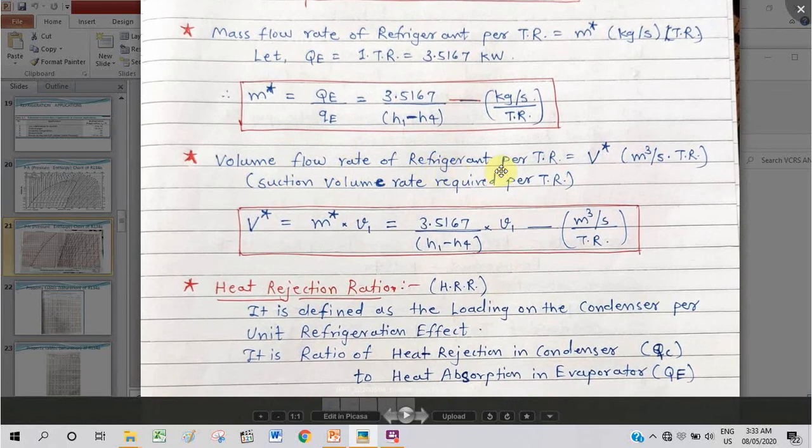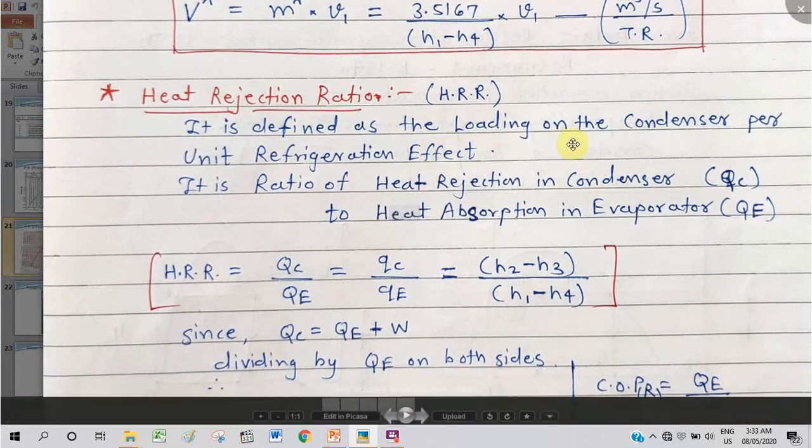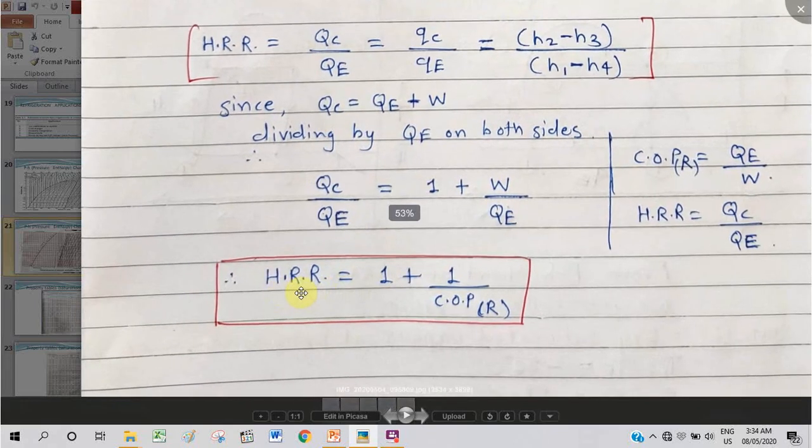COP of the refrigeration cycle = RE / WC = (H1 − H4) / (H2 − H1). COP of a heat pump = heating effect / work input. Compressor power per ton of refrigeration = 3.5167 / COP (kW/TR). Mass flow rate per TR = 3.5167 / (H1 − H4) (kg/s per TR). Volumetric flow rate per TR = M* × v1 (m³/s per TR). These two factors indicate the size of the system — this value should be as low as possible, because if it increases, it will increase the size of the compressor as well as the overall system. Heat rejection ratio = QC / QE = 1 + 1/COP of refrigerator.